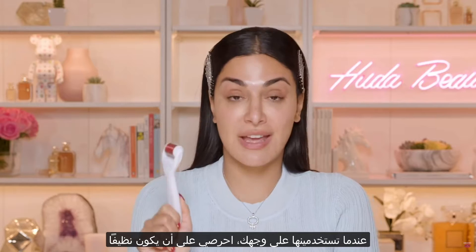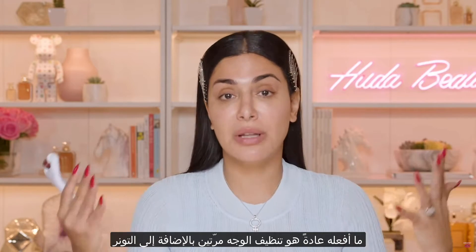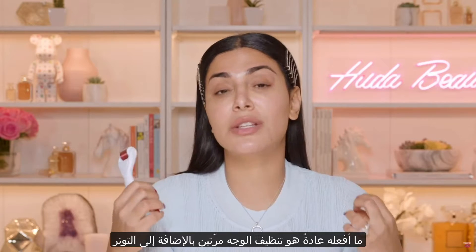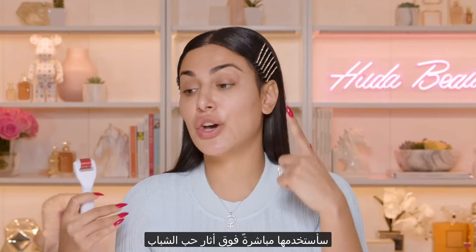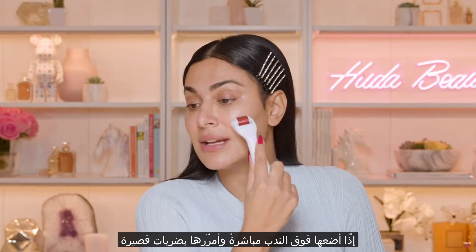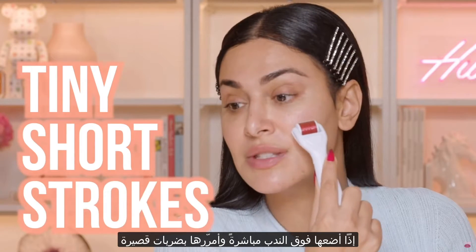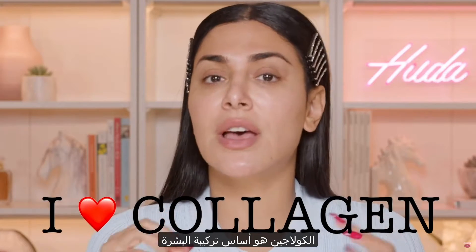The first thing: good old derma roller. Using it on your face, it's very important that your face is clean. I would typically double cleanse and then use a toner so my skin feels really clean. I like to go directly over an acne scar — you can see I have a little tiny one there — and I like to place it over the scar and do very tiny, short strokes.